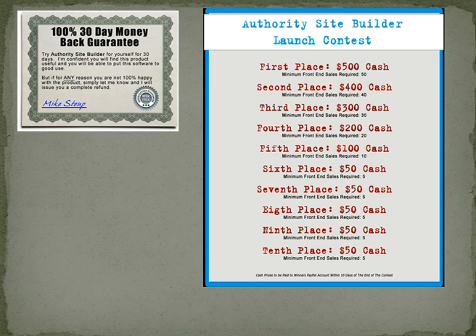I mentioned that I teach people how to make money online using a 100% free program. So if you're not wanting to spend the money on Authority Site Builder, then let me show you a program that you can get for free that will help you make money online. We have lots of training and website hosting and building with this too.